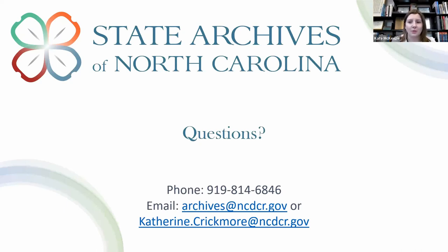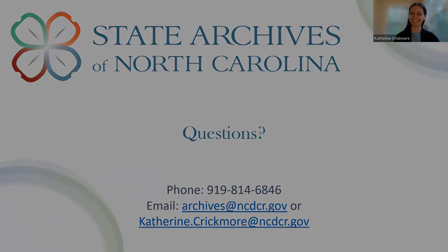Thank you again so much for your presentation. If anyone would like a copy of the chat from tonight's Zoom, feel free to send us an email at genealogy@acpl.info. If you have any questions that come up, feel free to email us as well. Thank you again, Catherine. We really appreciate your time and your presentation, and I hope everyone has a good evening. Thanks for having me.